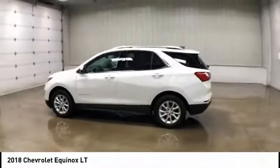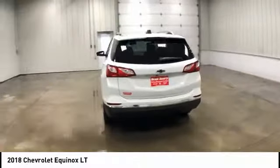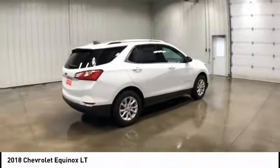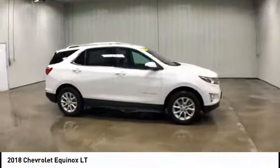Make a great choice today with the 2018 Chevy Equinox. Fuel efficiency, safety, and value equals the Chevy Equinox. This vehicle has less than 25,000 miles.